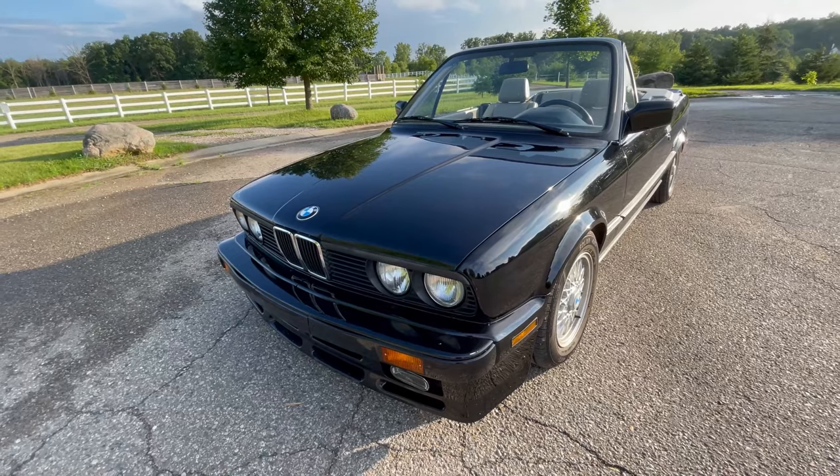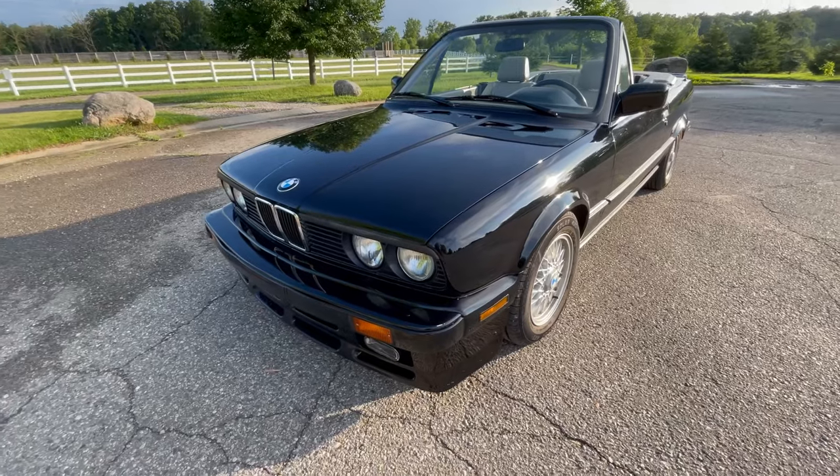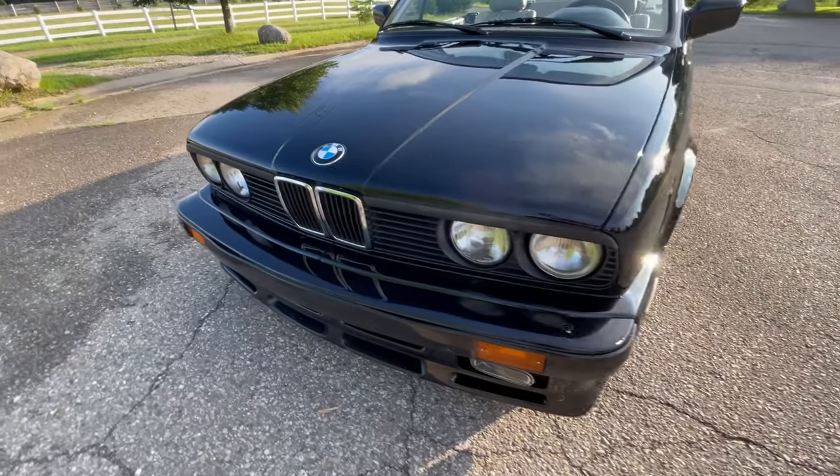This is original paint as well. There are definitely some scratches and scuffs that you can't see on video, and there are some dents here and there. But overall, beautiful condition.